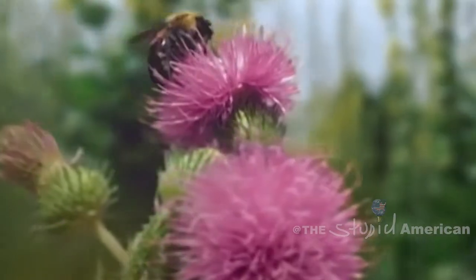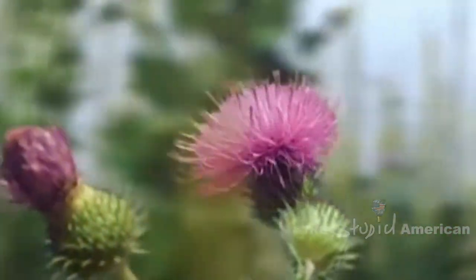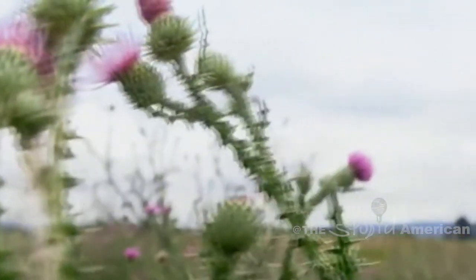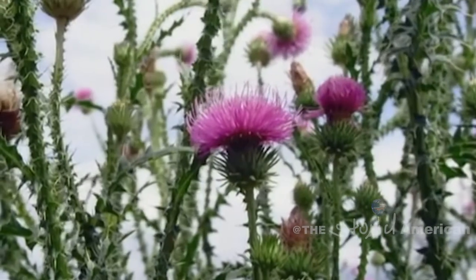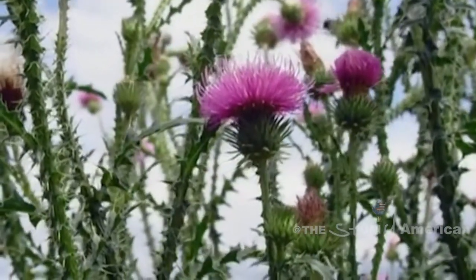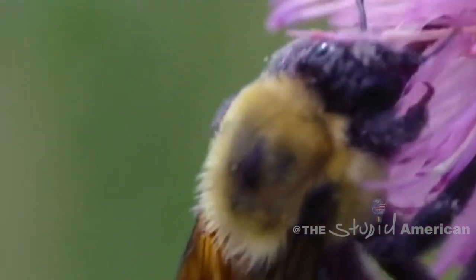Many would say the average bumblebee is rather promiscuous, spending its days traveling from flower to flower, spreading the pollen from one flower's stamen to the stigma of another flower. So basically, the bumblebee is a flying version of your favorite cum rag, except it impregnates every flower vagina it comes in contact with.